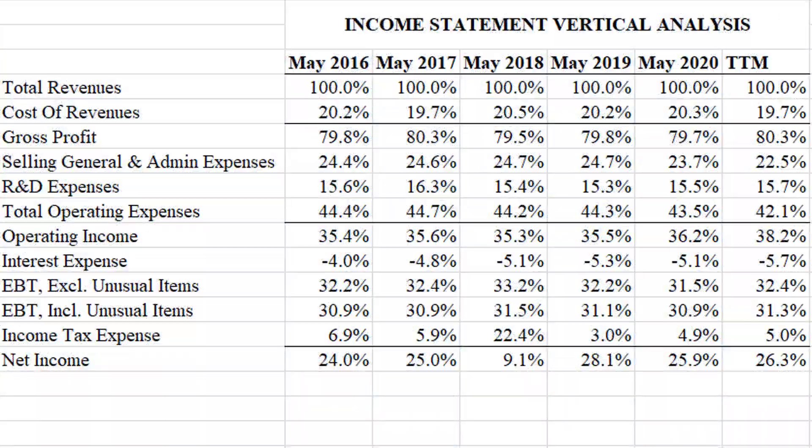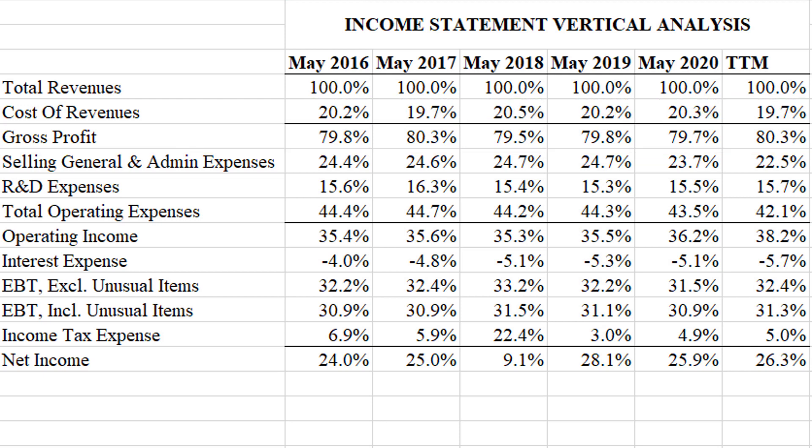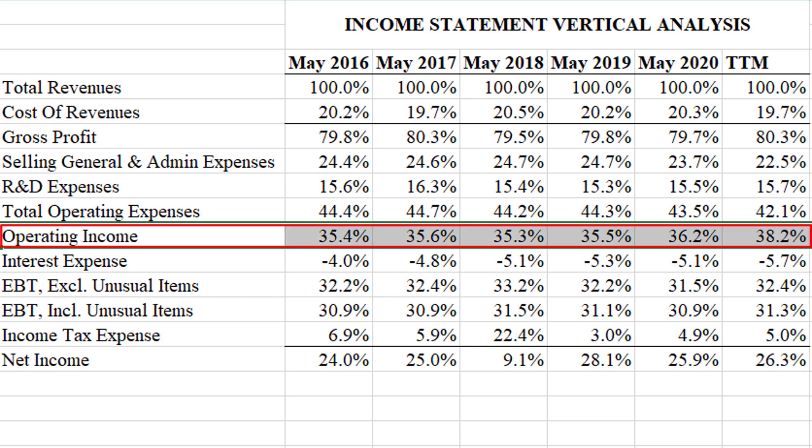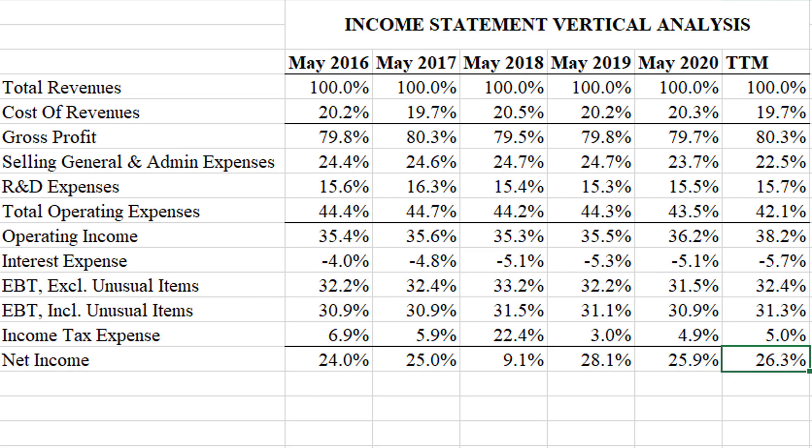Here's a vertical analysis of their income statements, where you take every number and divide it by revenues in that year. Gross profit is absolutely outstanding here — a very consistent 80%, so the cost of actually making their products is a very low percentage of revenue. That's good even for a tech firm. Operating income is much lower but still very good at about 35%, and their net income is usually about 25–26%, meaning for every dollar of sales they generate about a quarter in profits. Overall, extremely good.